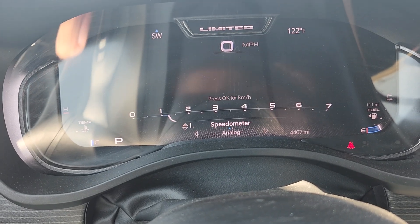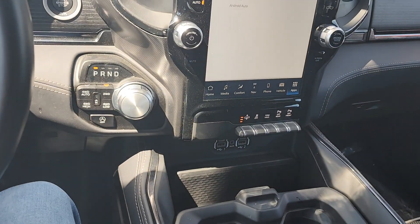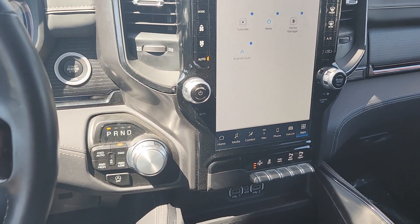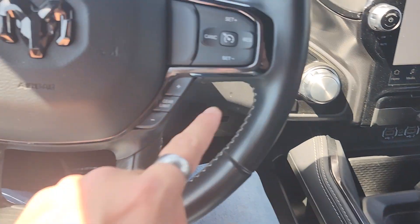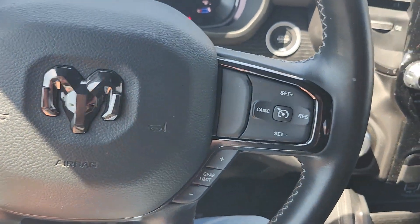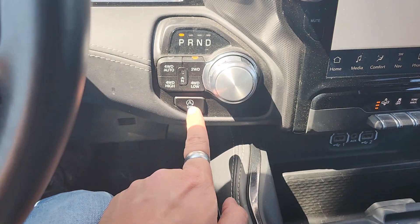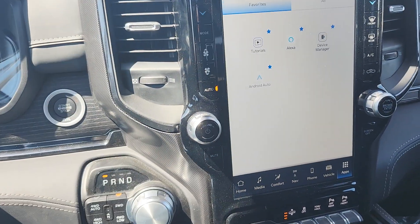Awesome, that looks great. As far as the interior goes, you have a ton of features in here, so for the sake of time I'm going to go a little bit faster so we're not here all day. Up here you're going to have your cruise control — I believe this one has adaptive cruise control. Just a couple other basic controls over here. You're going to have your auto stop-start feature, as well as your four-wheel drive, which you can toggle a bunch of ways.